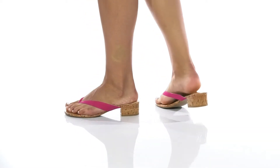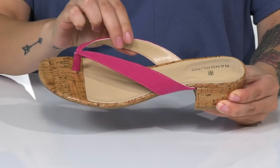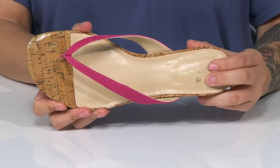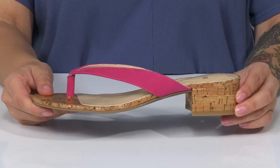Add some color to your summertime wardrobe with these heels. They have a soft textile upper with a smooth synthetic inner lining. The footbed is padded for all-day wear. At the back is a heel that's going to boost you up around an inch and a half in height.